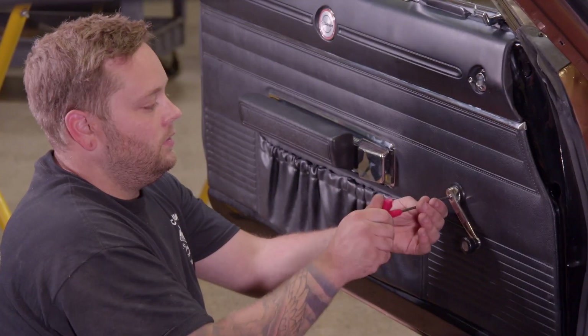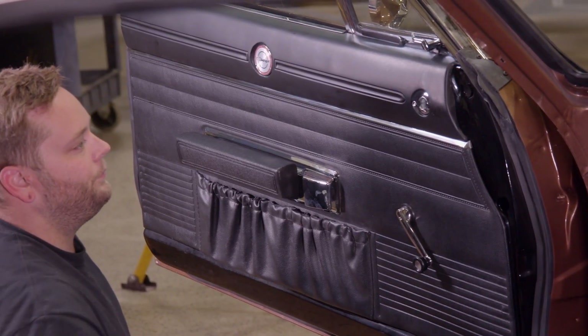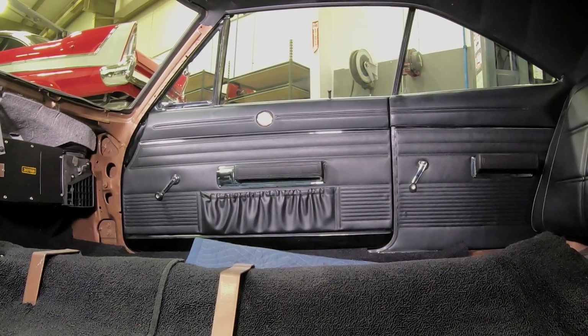It's really important that you clock these window crank handles in the right position. On the left side of the car, it's going to be at 5 o'clock, and on the right side of the car it's a mirror image at 7 o'clock.